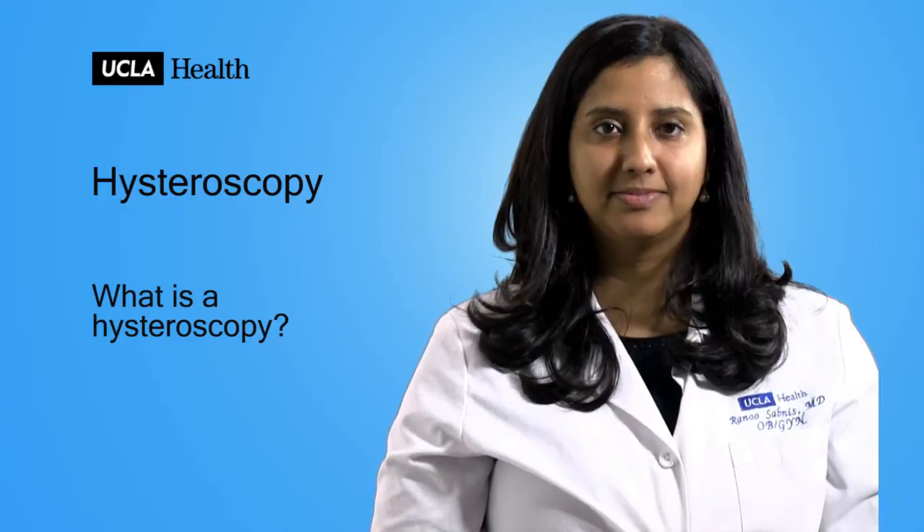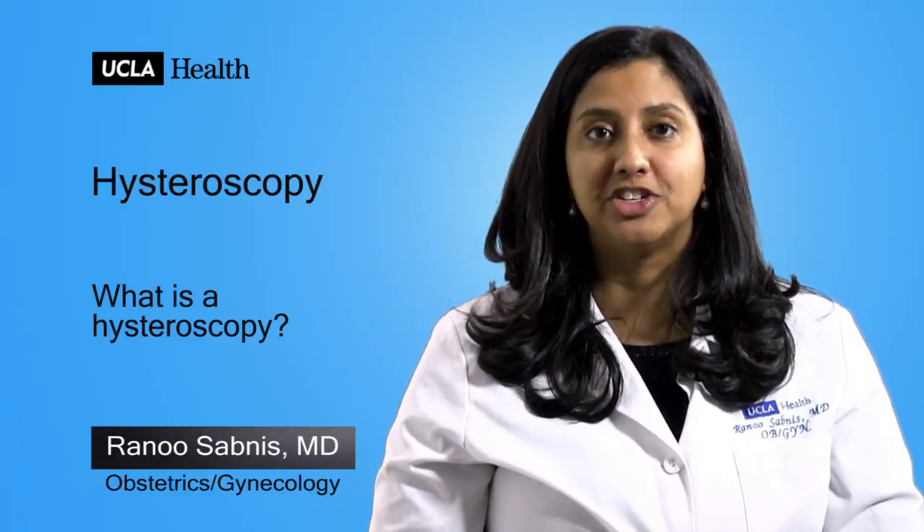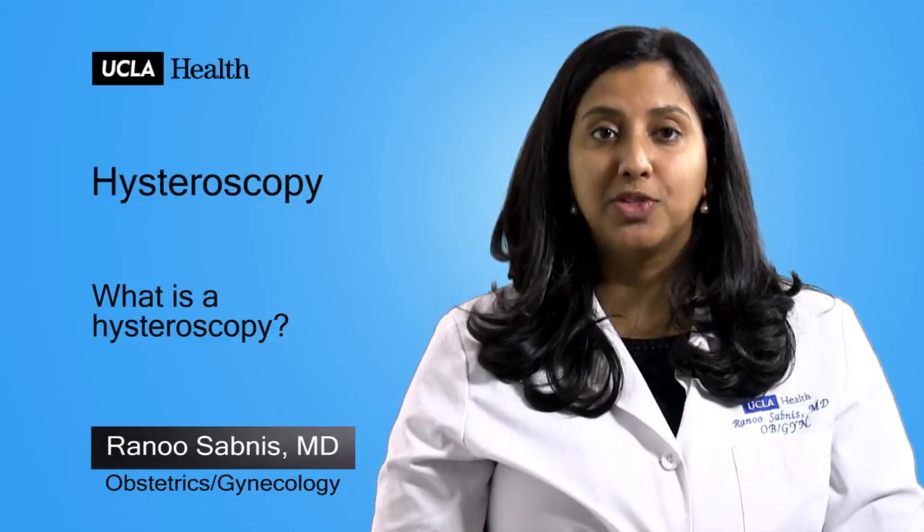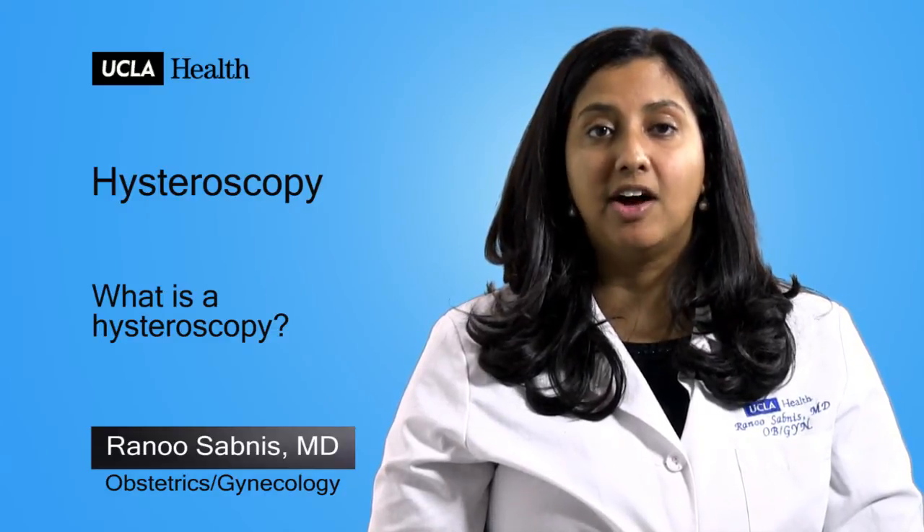What is a hysteroscopy? A hysteroscopy is a minimally invasive outpatient procedure used to diagnose and treat problems of the uterus. A thin telescope-like camera is placed through the vagina into the uterus to look at all the surfaces on the inside of the uterus.